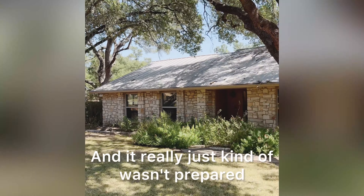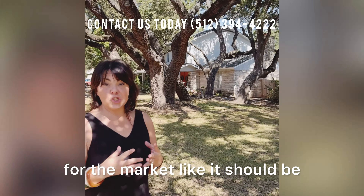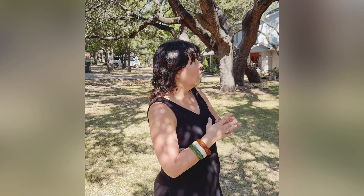So how long was this on the market? It was on the market for six months previously listed, and it really just wasn't prepared for the market like it should be.